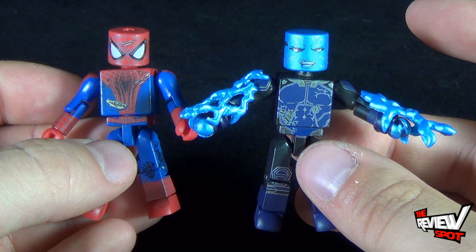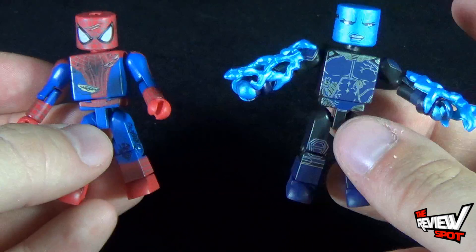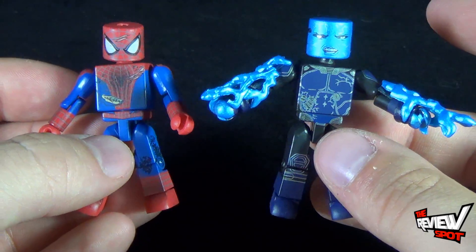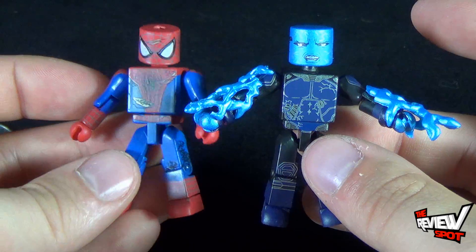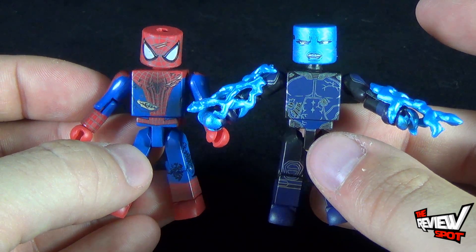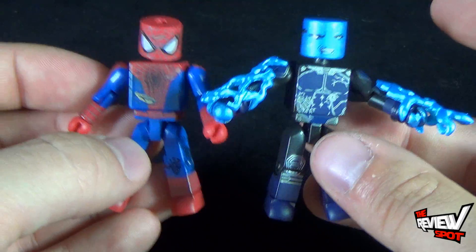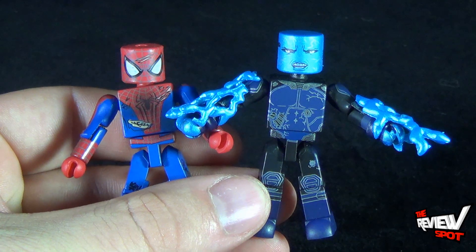Today's Collectible Spot we were having a look at the Diamond Select Toys Amazing Spider-Man 2 Mini Mates — Battle Damage Spider-Man and Electro. If you guys want to check out more and pick up some Mini Mates, head over to Luke's Toy Store and use the coupon code 'The Review Spot' to save yourself two dollars. Stay tuned — Spot's gonna have more videos heading your way as we look at the rest of the figures that make up the Amazing Spider-Man 2 sets. Until then, thanks for watching — I'll see you guys next time.